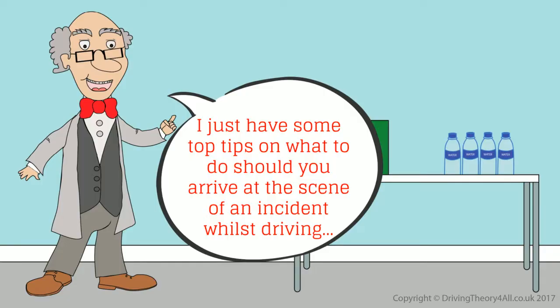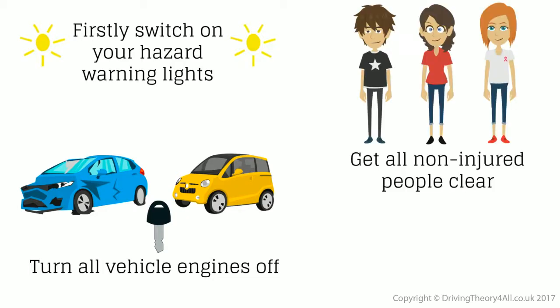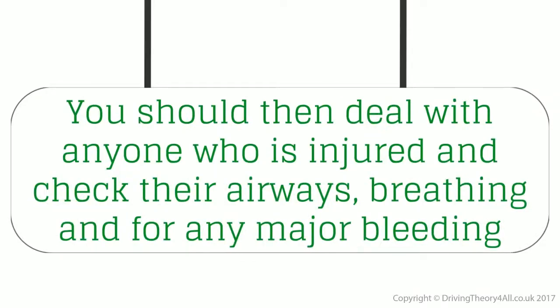Here are some top tips on what to do should you arrive at the scene of an incident whilst driving. Firstly, switch on your hazard warning lights and turn all vehicle engines off. Get all non-injured people clear, do not put yourself at risk, and don't forget to call 999. You should then deal with anyone who is injured and check their airways, breathing, and for any major bleeding.